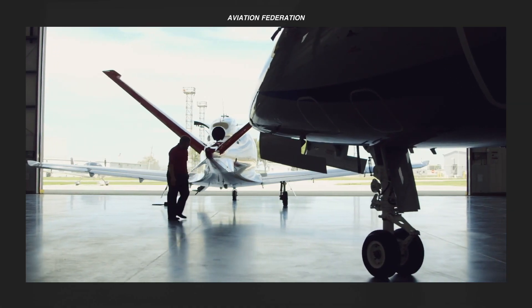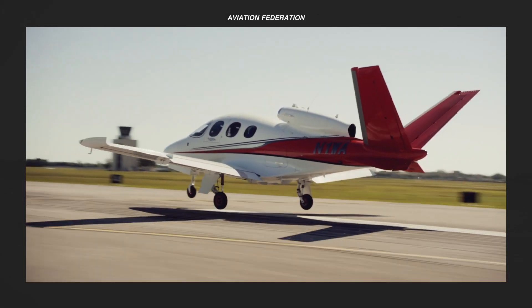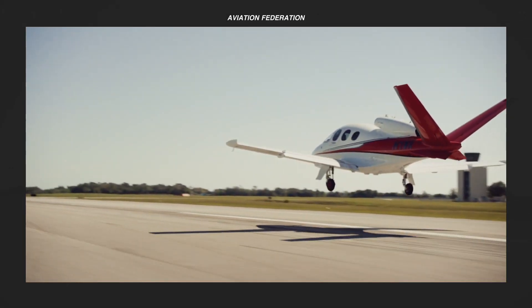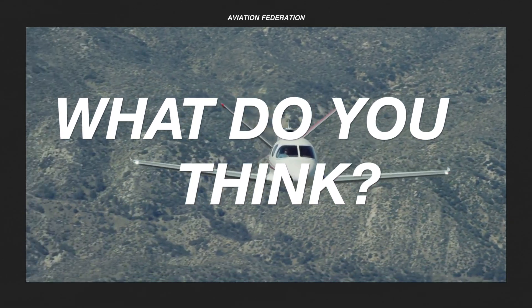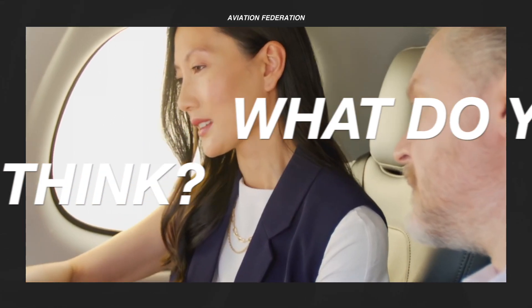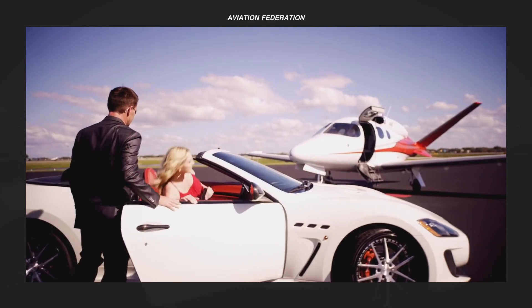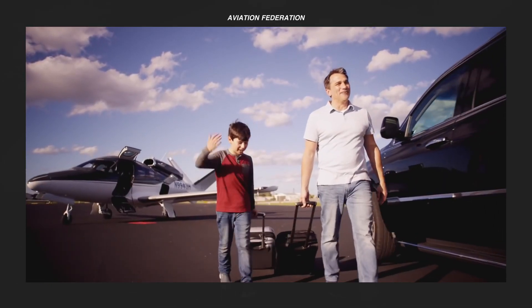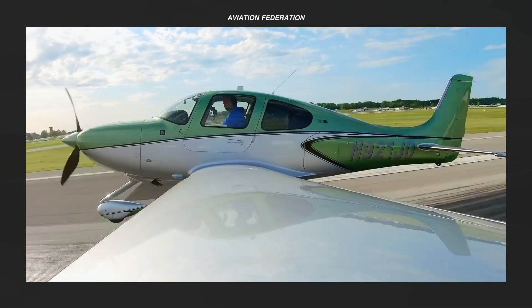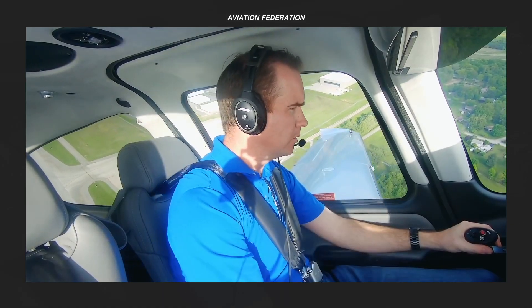Which of these Cirrus aircraft models is your favourite? Have you flown in any of these highly sought-after airplanes? Share your thoughts and flying experiences down below. I definitely enjoy reading and replying to all of your comments, so keep them coming. If you want more aviation goodness, please check out the rest of the channel. Subscribe and don't miss out on our next video. Until next time, thank you for watching and fly safe!